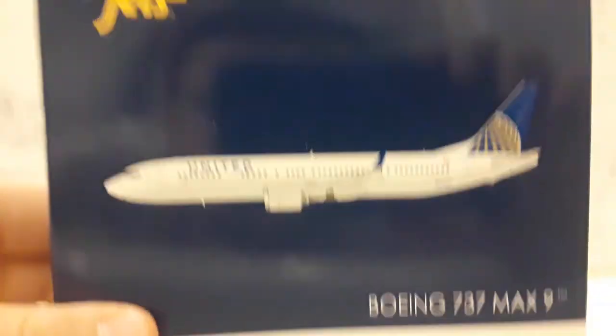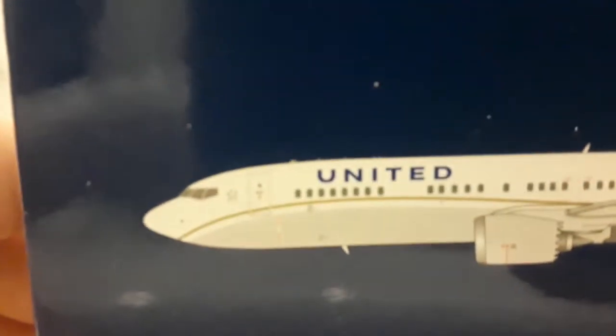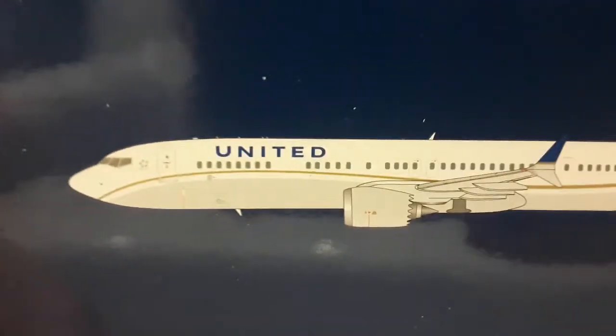Hello everyone, it's Airflop Flyer 320 here. This is my first ever 737 MAX model, and I have flown on the United MAX before, so let's get into it.